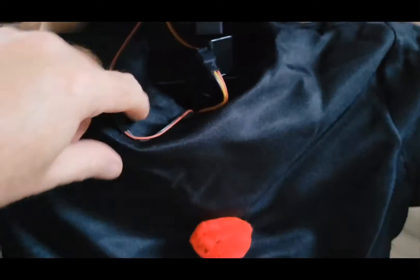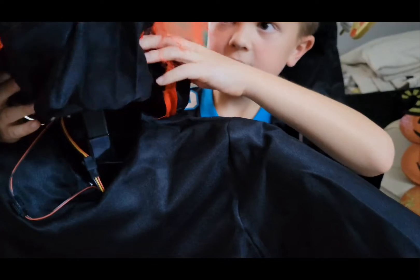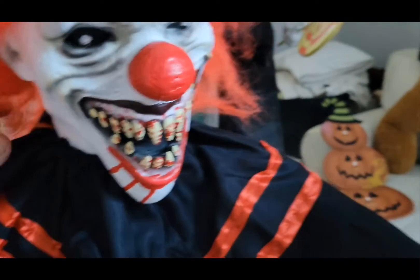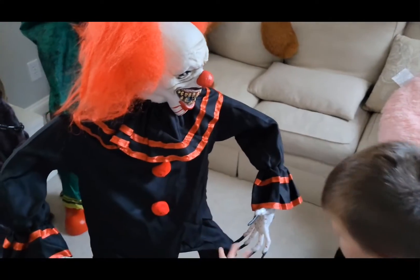Hey guys, so we're putting on the head right now and we're going to put it on. Did we get it? Yep, we got it now. So I think we're ready to plug it in. We're ready to plug it in, guys. So cool.